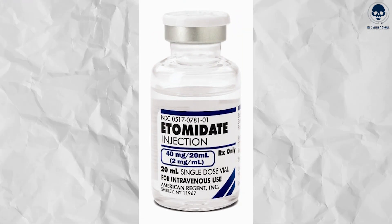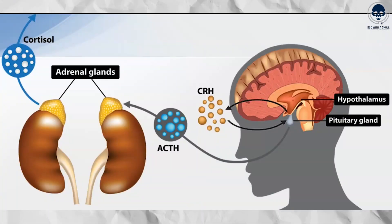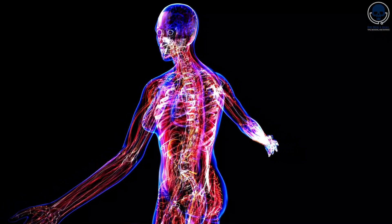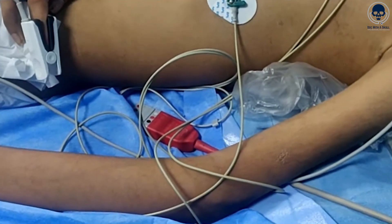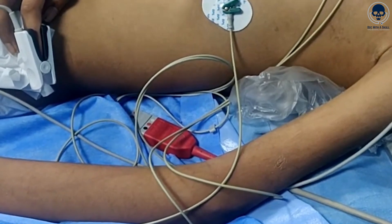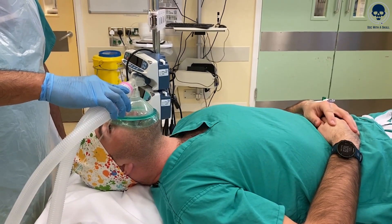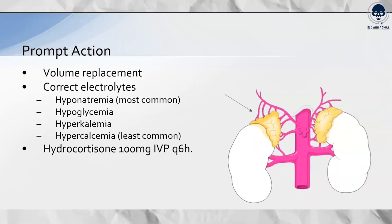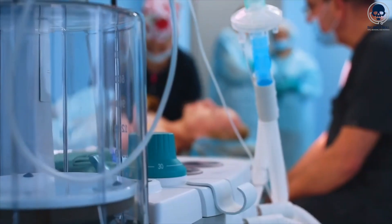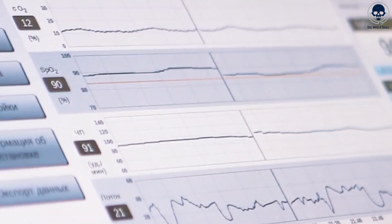While etomidate is generally well-tolerated, there are some potential side effects. These can include transient adrenal suppression, which can affect hormone levels in the body, as well as nausea and vomiting. Pain upon injection and myoclonus or muscle twitching are also possible side effects. Prolonged use of etomidate has been associated with rare instances of adrenal insufficiency, though this risk is typically limited to patients who receive etomidate for an extended period, such as in critical care settings.